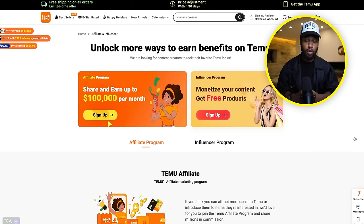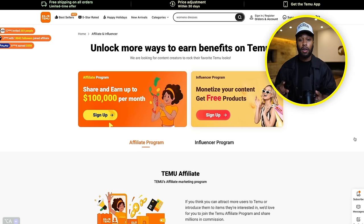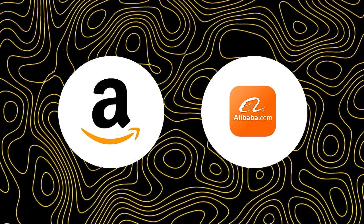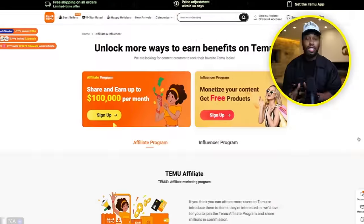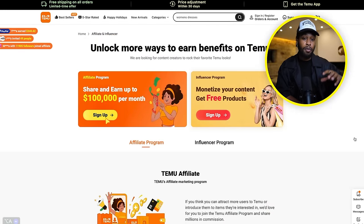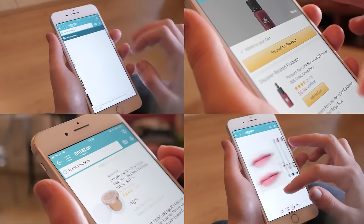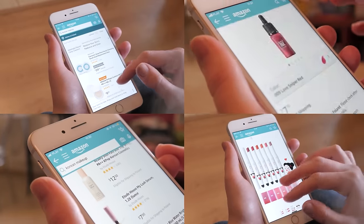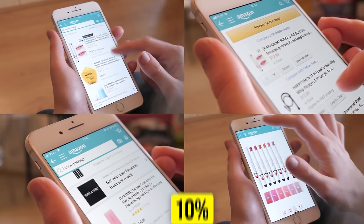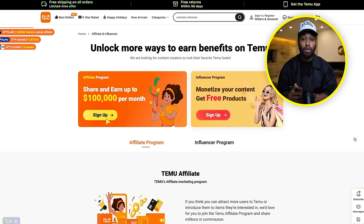If you haven't heard of Temu before, it's essentially an online marketplace where you can buy a variety of different products — home decor, clothing, accessories, gadgets, and much more. It's very similar to Amazon and Alibaba, but it's a new, fresh company just emerging on the market. The biggest difference from their competitors is that they pay out way more commissions. On Amazon the most you could make is maybe 2 to 3%, or if you're lucky 8% or 10%, but this is literally cents and pennies compared to how much you're going to be getting paid on the Temu platform.